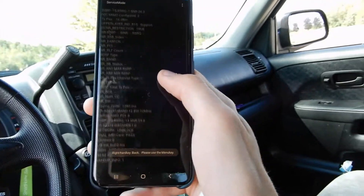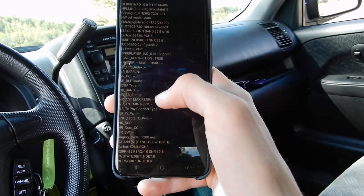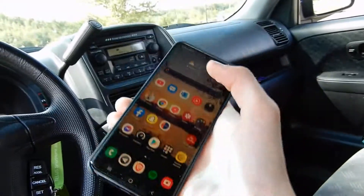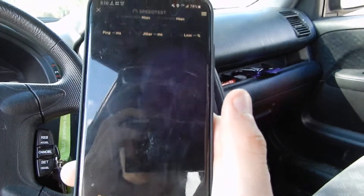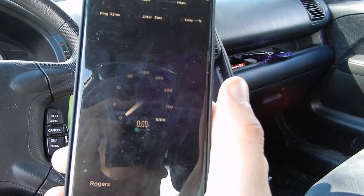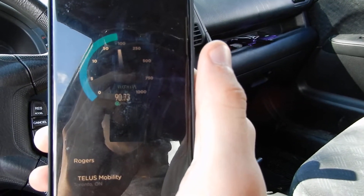There we go again — probably the same bands. Yeah, band 12. And band 66, which is just... it's not actual band 66, it is MFBI band 4. But still really good speeds. I'm really impressed.